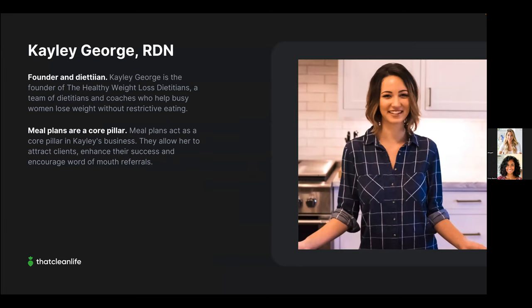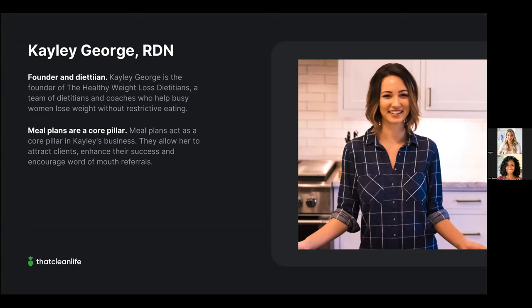Let's look at Kaylee George, the founder of The Healthy Weight Loss Dietitians — a team of dietitians and coaches who help busy women lose weight without restrictive eating. Meal plans are a core pillar of Kaylee's successful business. What we love about Kaylee is that she keeps her services very simple: one signature program called 'Ditch the Diet,' a six-to-eight-month program that has helped nearly 400 women.